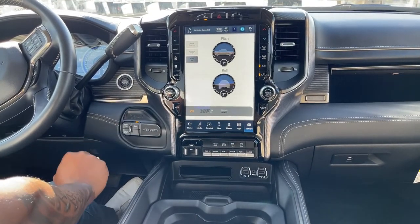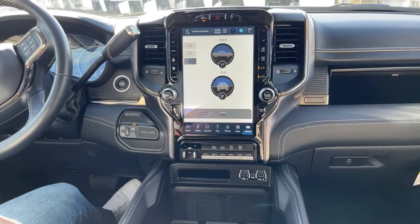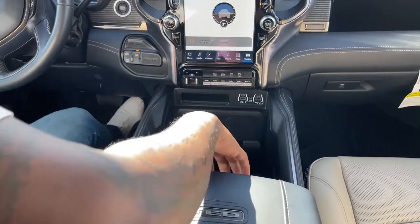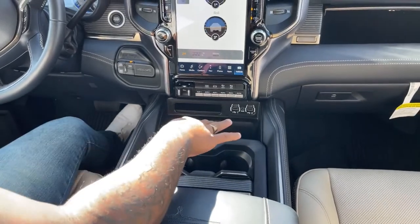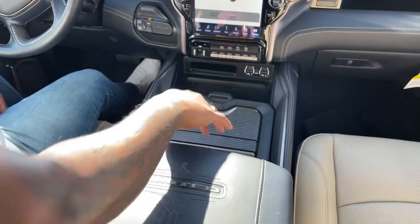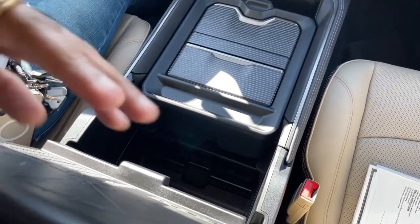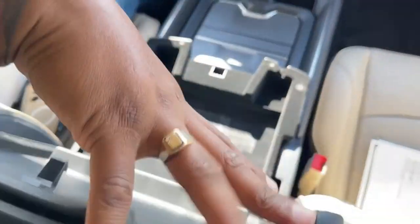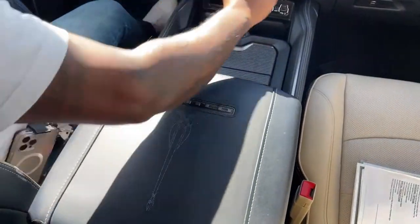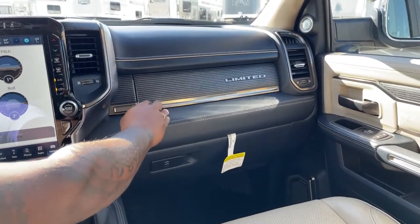This is 4x4, so you have your 4x4 options down here. There's also a trailer brake system. For charging, you've got USB, wireless charging, and a 110 plug-in. There's tons of storage — cup holders, a closed drawer, and additional storage compartments including one with a USB plug-in.